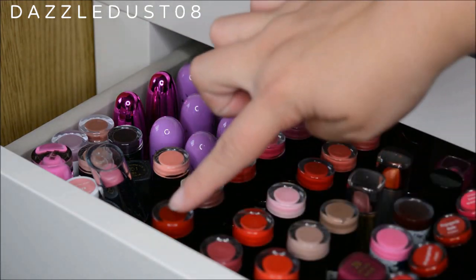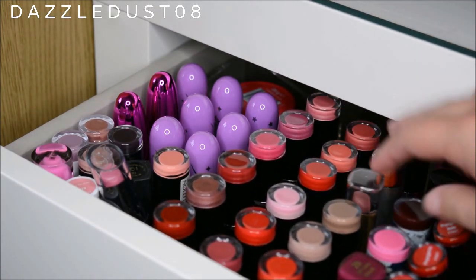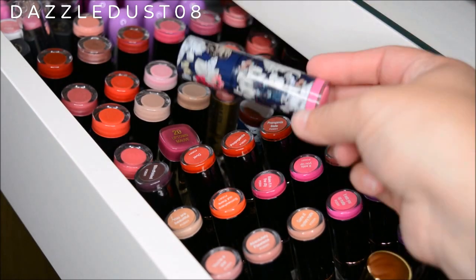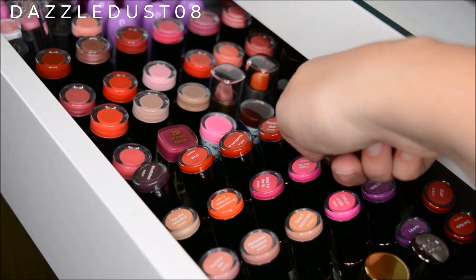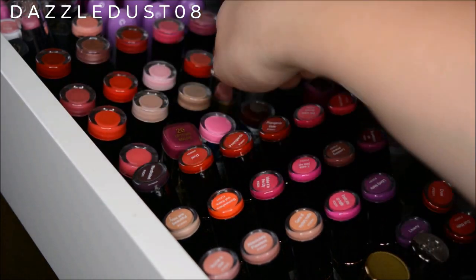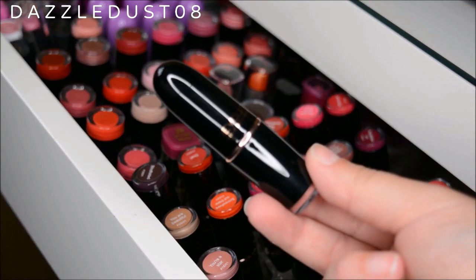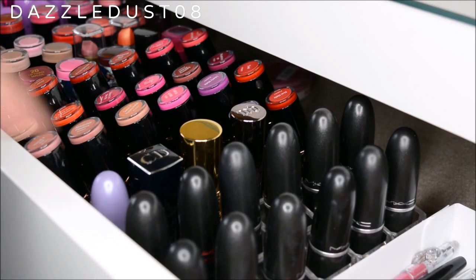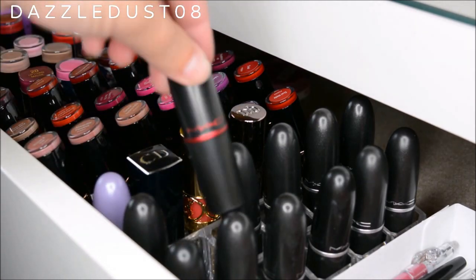In this section all these ones with colorful lids are MUA, and I've got one from NYX as well. These two are from Jordana — a matte and a normal lipstick. Two lipsticks here are from Accessorize with really nice packaging. Next to those I've got a Benefit lipstick, a Rimmel one, and a Milani lipstick. All these colorful-lidded ones are from Makeup Revolution — the Iconic Pro lipsticks, which remind me a lot of MAC lipsticks. And then I've got all of my MAC lipsticks — about 13 so far, including some limited edition ones.